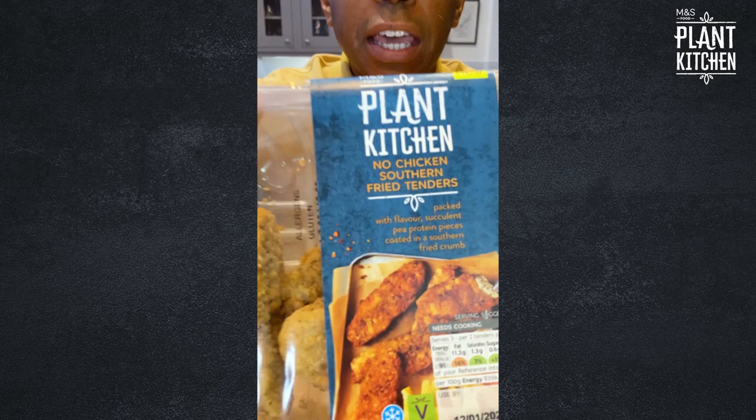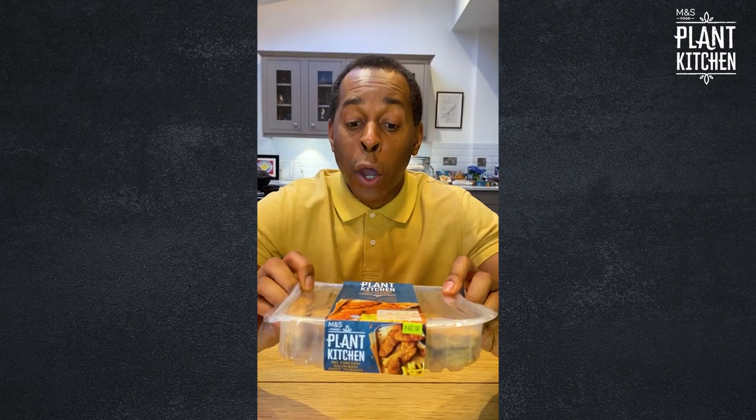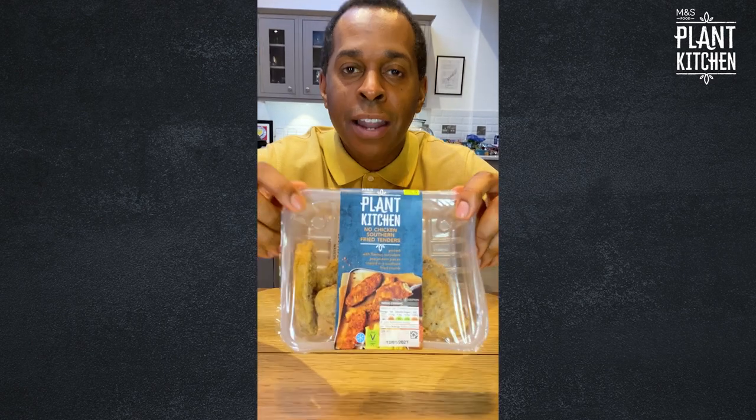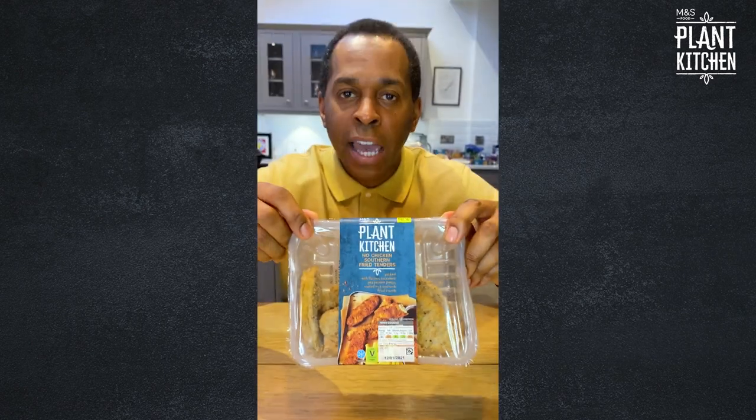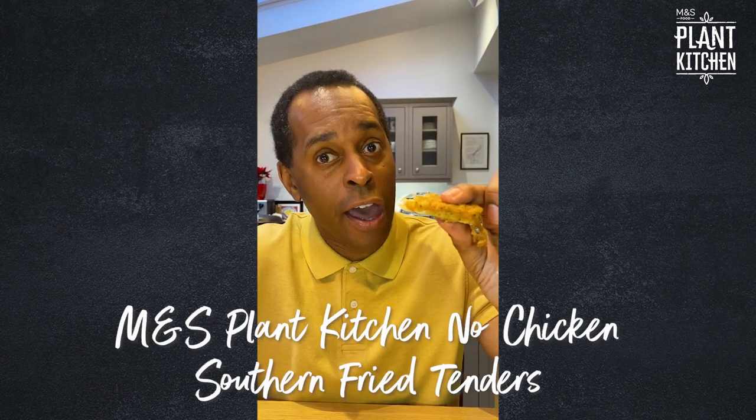Have a look at these — these are the M&S No Chicken Southern Fry Tenders. They look like chicken tenders, and they hopefully taste like chicken. It tastes a lot like you know what from the high street that makes fried chicken. It tastes just like it. The texture is genuinely like chicken.